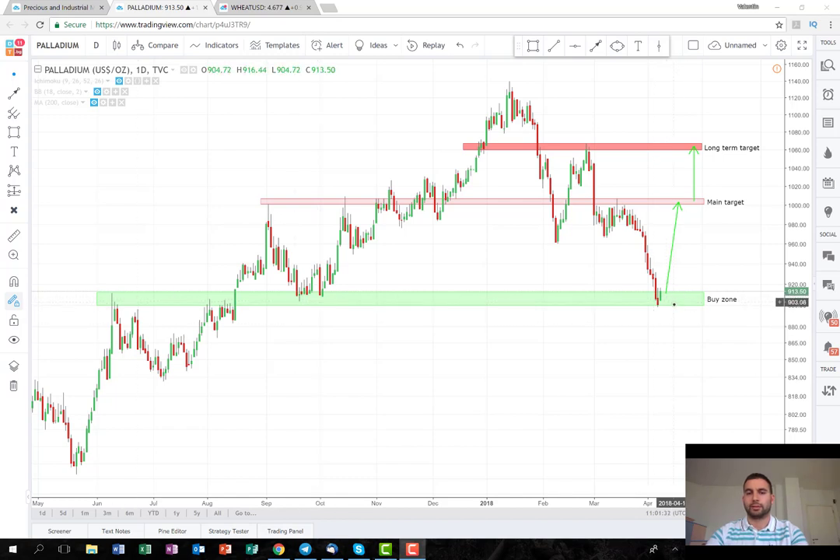I suspect that this is a strong support level around 900, so that's why I think this is a good opportunity to try to enter into a long position. The plan is going to be as follows — the buy zone is on the support level.